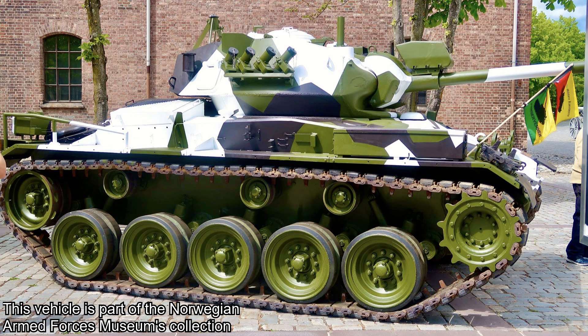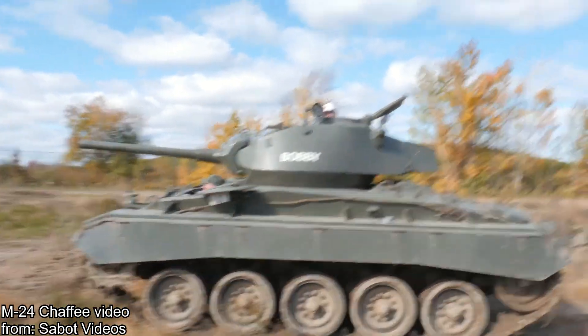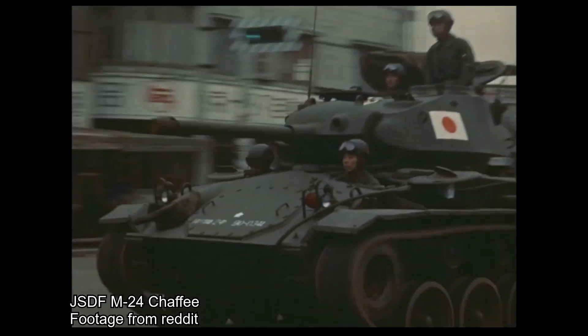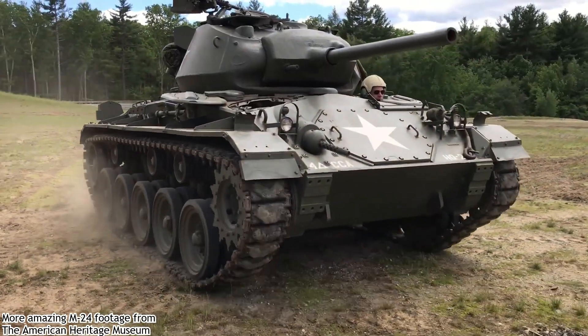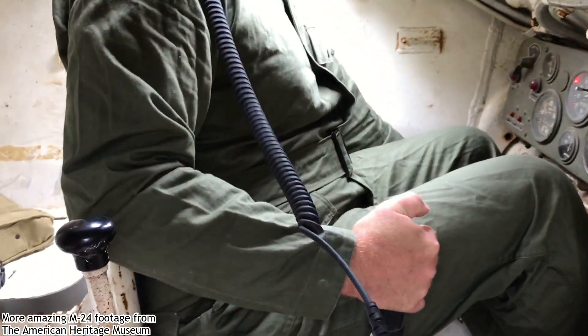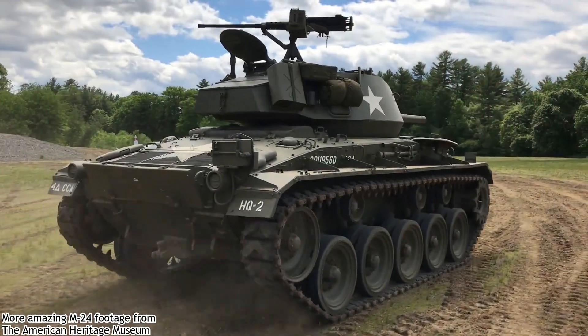Norway received its first Chaffees from the U.S. under the Military Aid Program, abbreviated MAP, in 1946. The MAP benefited war-ravaged countries of the Second World War by providing them the means to rebuild their military and defenses. Norway was one of these countries rebuilding after a lengthy Nazi occupation. Other countries that benefited from the MAP included France, Portugal, and Belgium, but also former enemy nations such as West Germany and Japan. In April 1949, the North Atlantic Treaty was signed and NATO was born, resulting in the United States prolonging their military aid programs. From 1946 until the early 1950s, Norway received a total of 125 M24s. The M24s gave the Norwegian army excellent service for many years, but by the late 1960s the M24 was obsolete and the upgrade program began.